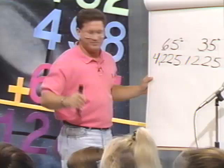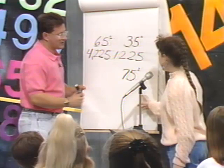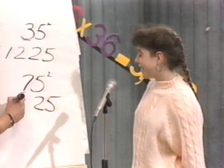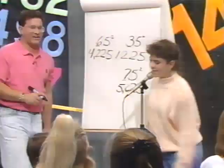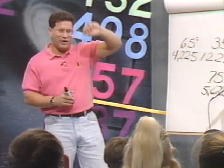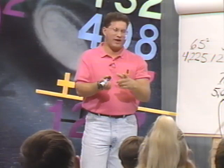Let's see if you can do 75 squared — 75 times 75. What do you know? It'll end in 25. And now what do we do? One number higher than 7 is 8. What's 7 times 8? 56. So the answer is 5,625. Remember we did 95 squared the other way? If we did 95 squared, what do we know it ends in? 25. What's the first digit? 9. What's one more than 9? 10. So what's 9 times 10? 90. So what's the answer to 95 times 95? 9,025.